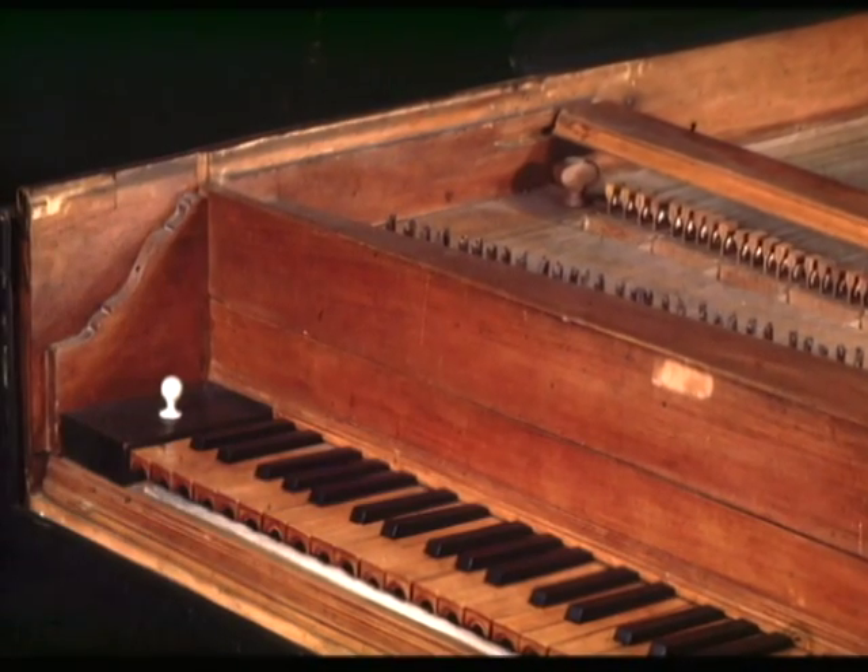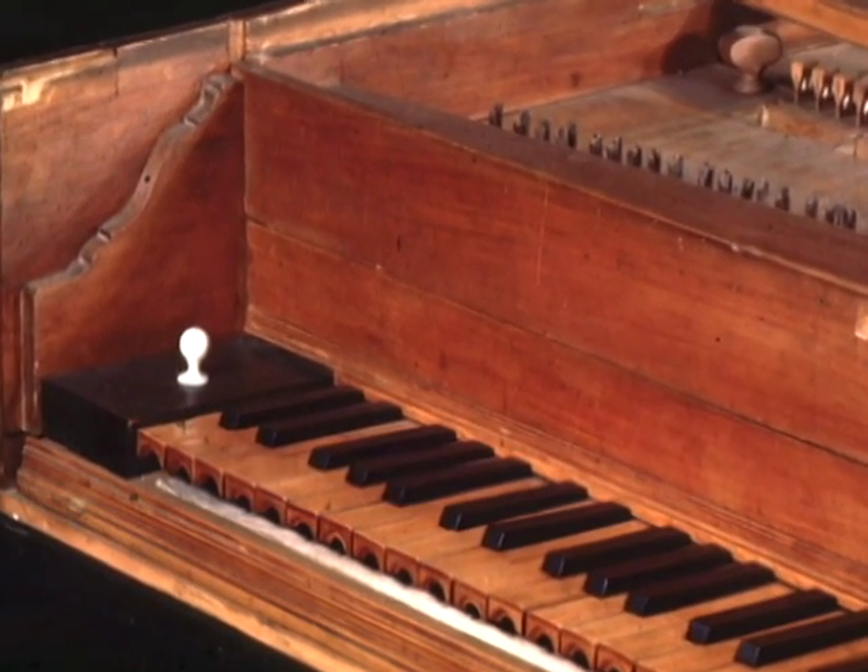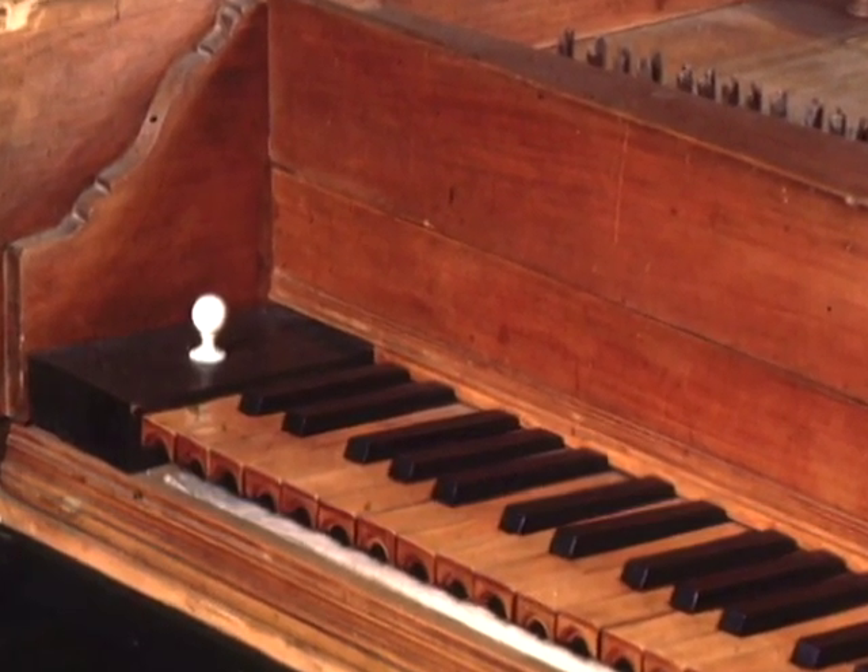Christofori called his new invention the harpsichord with soft and loud, or gravicembalo col piano e forte, and the name was shortened to pianoforte, which means soft and loud, and today we normally call it just the piano.